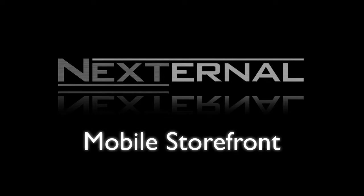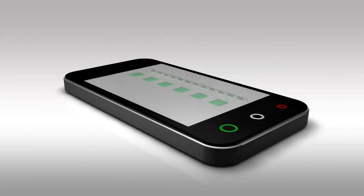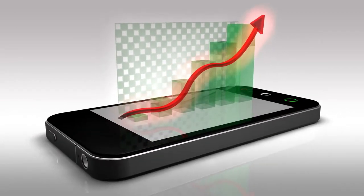Nexturnal's mobile storefronts ensure that you're providing your customers with the best shopping experience possible, no matter which device they're shopping with. Last year, global sales of smartphones outpaced sales of PCs for the first time in history. This means that smart business owners are thinking mobile.